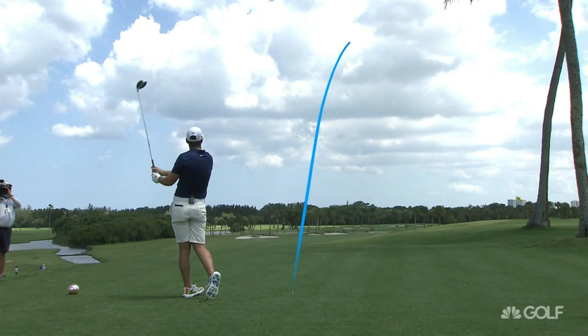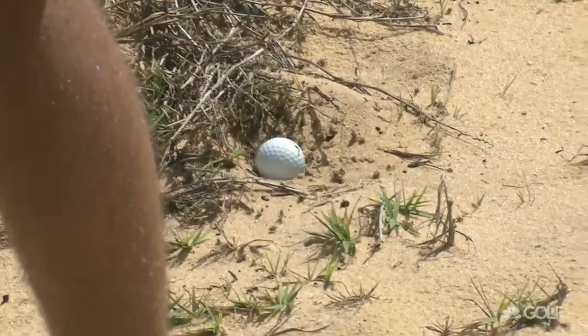Ordinarily, the fairways are wide, yes, but ordinarily there's 20, 30 mile an hour winds, which bring into play some of these waste areas. And if you get in those waste areas, typically you're not going to get the best of lies, as Matt Wolfe found out.